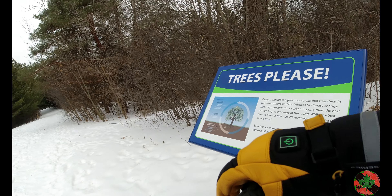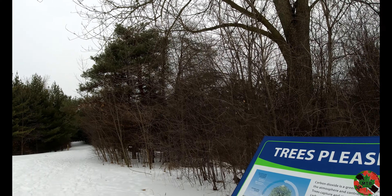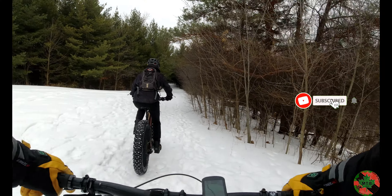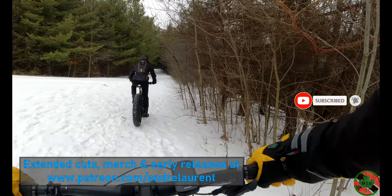Toronto and Region Conservation Authority — that's what TRCA means. Okay, we're following this trail. Let's go.